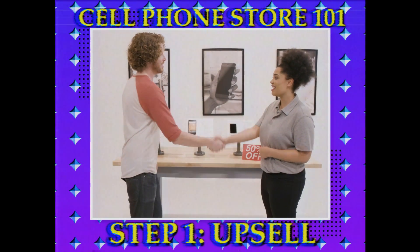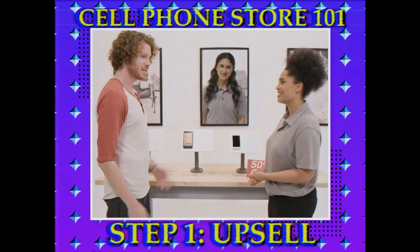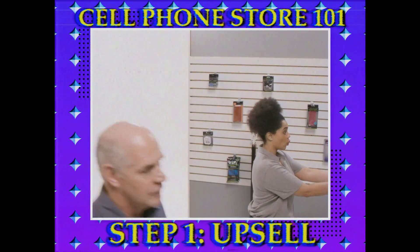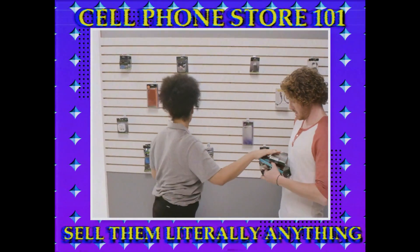If a customer only came in to activate a new phone, make sure to add at least four additional unnecessary items to their sale. So you'll need at least four chargers. Two cases, in case one of them breaks, obviously.